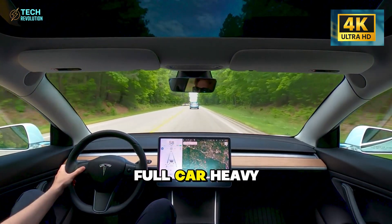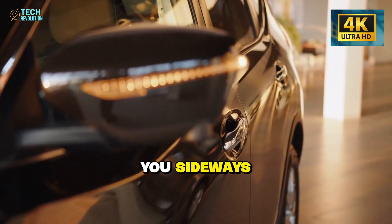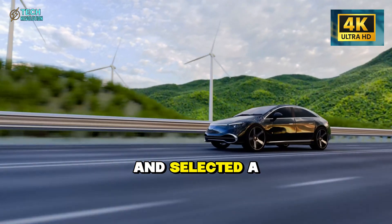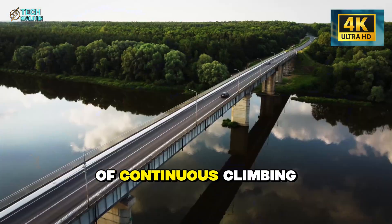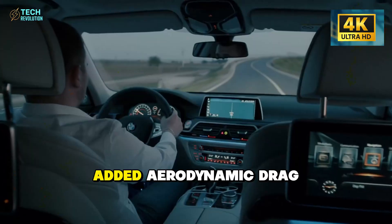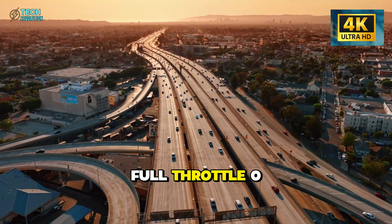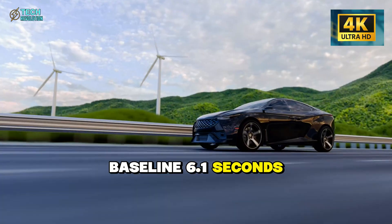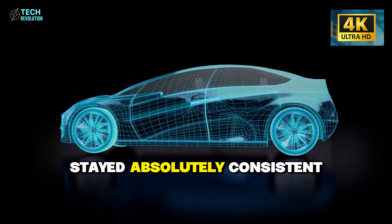Temperature testing revealed the motor's thermal management — but what about everyday conditions? Full car, heavy cargo, mountain roads, strong crosswinds. I loaded up five adults, threw 82 kilograms of equipment in the trunk, and selected a route with 540 meters of elevation gain across 52 kilometers of continuous climbing. Wind gusts between 38 to 52 kilometers per hour added aerodynamic drag. Full throttle 0 to 60? 7.2 seconds instead of the baseline 6.1 seconds — expected with all that mass.